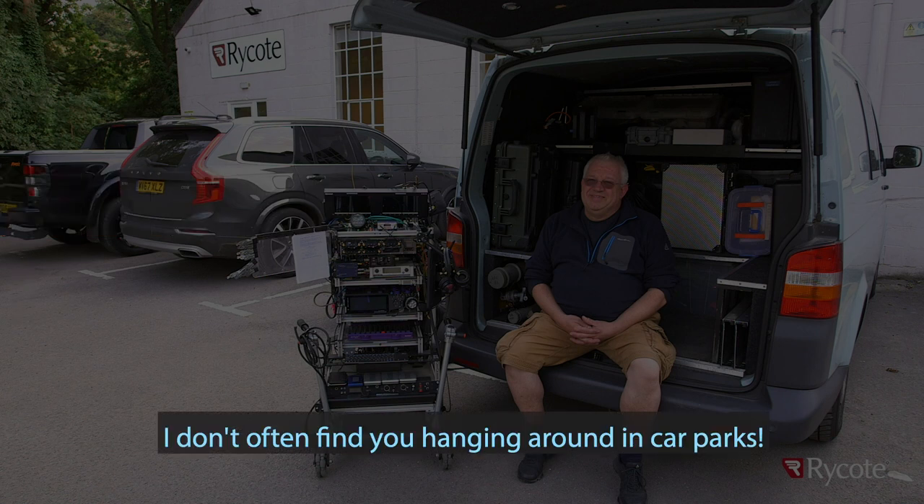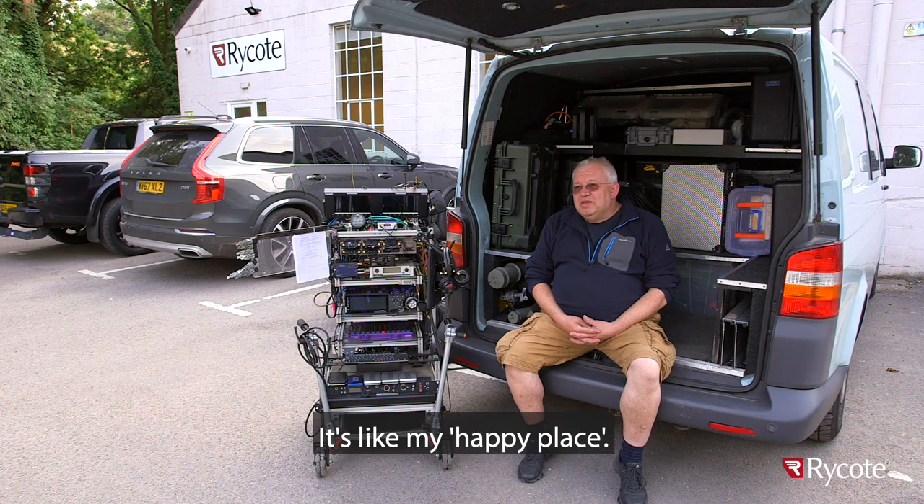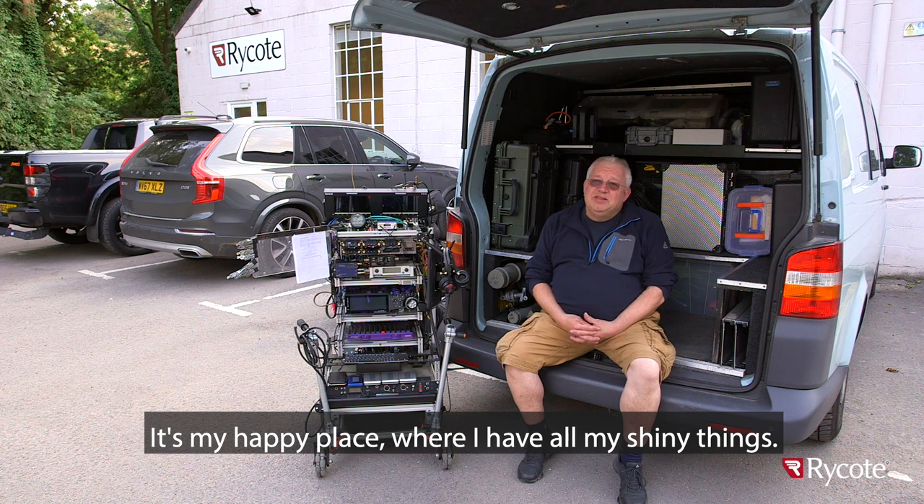I don't often find you hanging around in car parks, Simon. Come on, what's the deal, what's in the back? It's like my happy place. Your happy place? It's my happy place where I have all my shiny things.